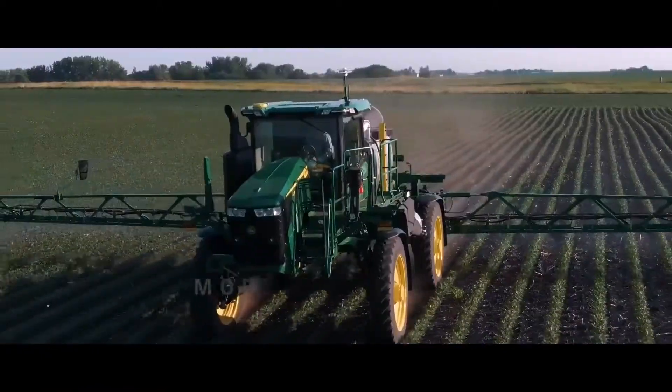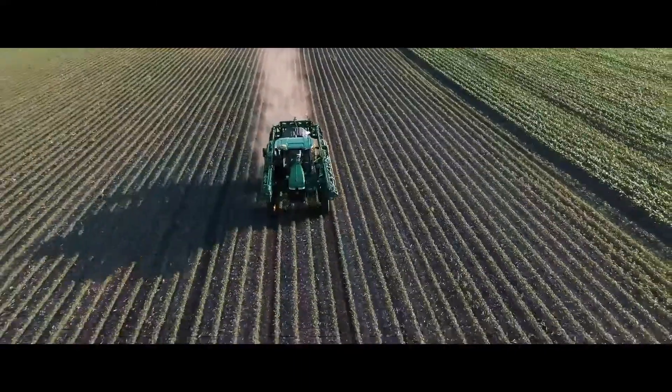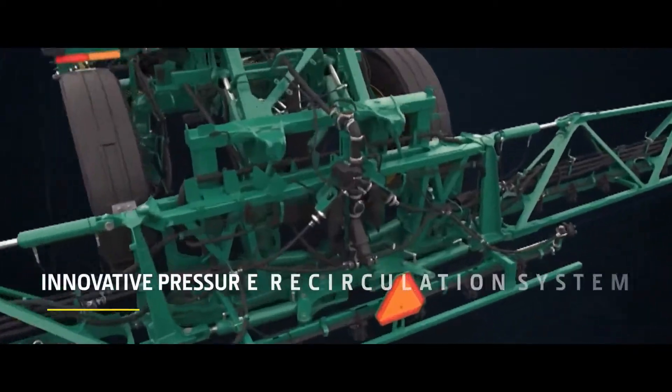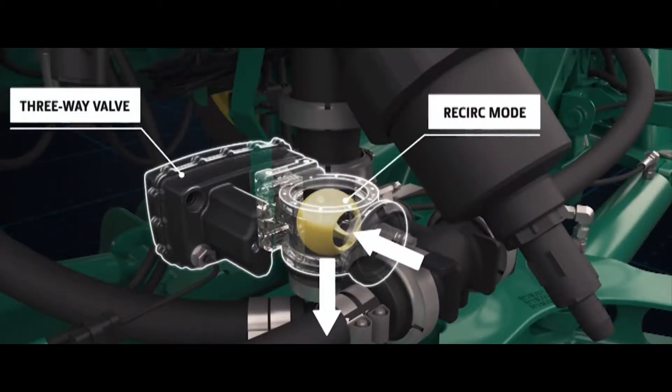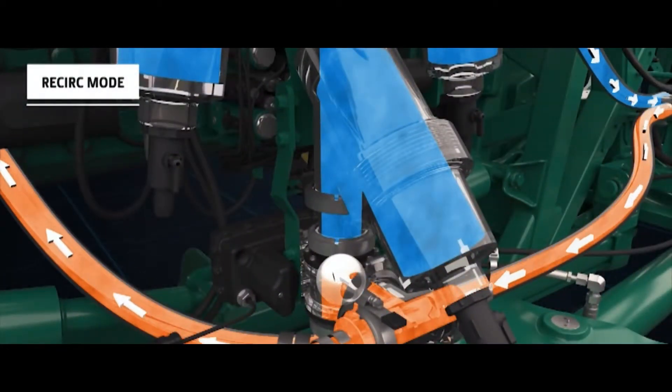Accelerate activity on the field with a more powerful 612R John Deere sprayer, now with increased horsepower. The innovative pressure recirculation system ensures application accuracy, helping you save on chemicals while protecting your crops.